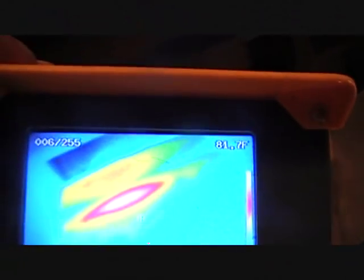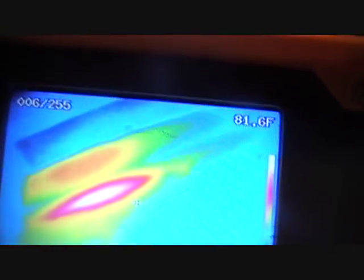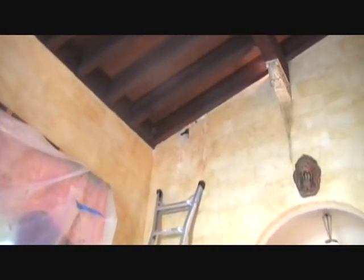We're on Alternate 19 in Dunedin, over near the canal, and we're looking at the ceiling in this house. In the infrared camera image you can see the image of the beams and the concentration of the bee nest behind the stucco lath wall and the interior wall of the house.